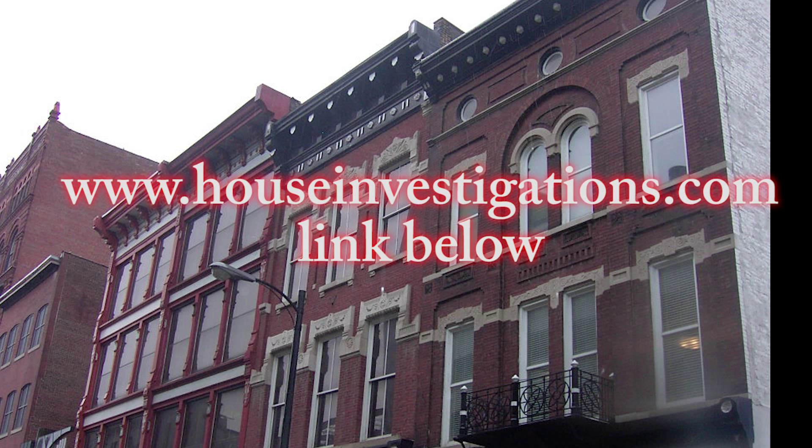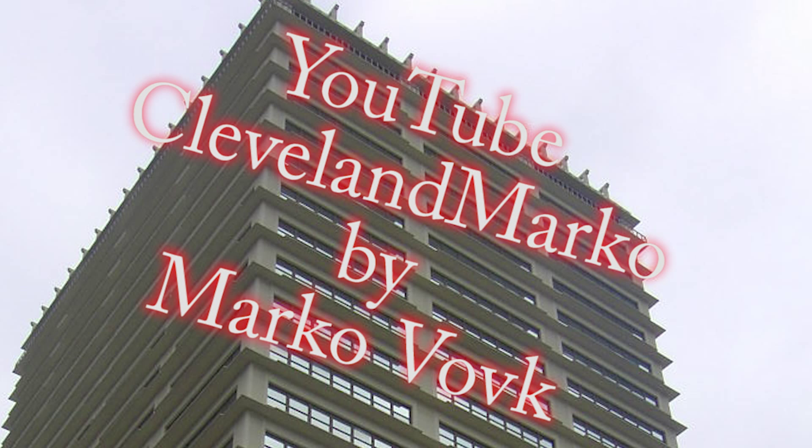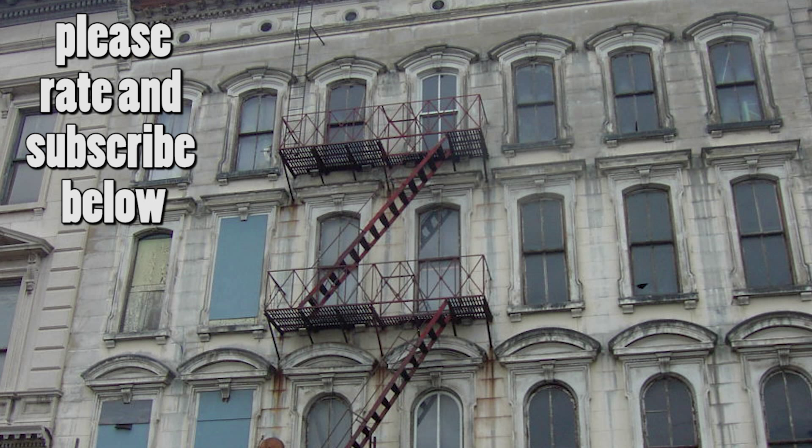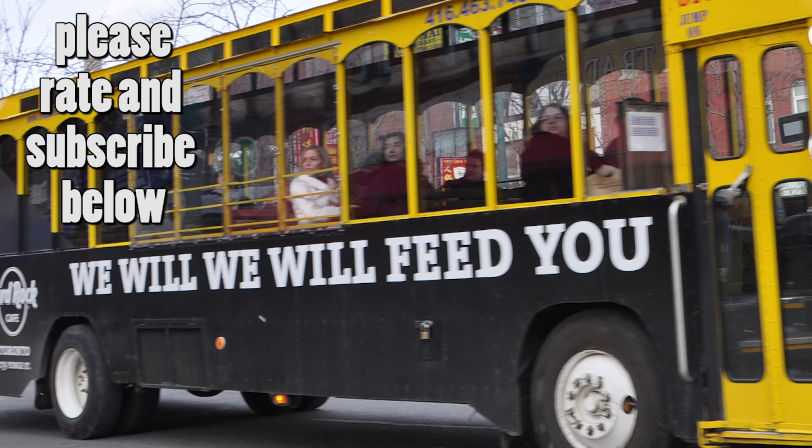For more detail, please visit our website at www.houseinvestigations.com — a link is provided below. To watch additional radon videos, visit our YouTube channel, Cleveland Marco. You can also email Marco at ClevelandMold@aol.com or call his cell number. Links to additional videos are provided below. Please like and subscribe.